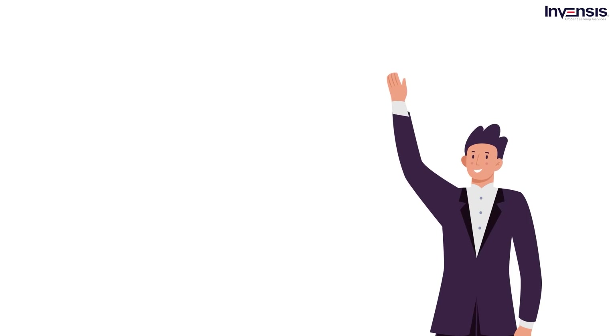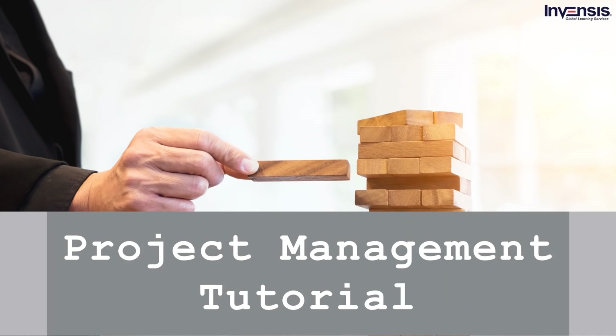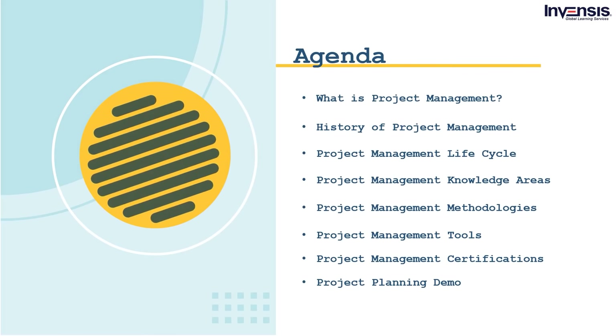Hello everyone, this is Ryan from Invensis Learning, and we bring you a project management tutorial for all your project management-related worries. Let's take a look at the agenda for this session. We will go through project management from scratch, and explore how history changed the meaning of project management.